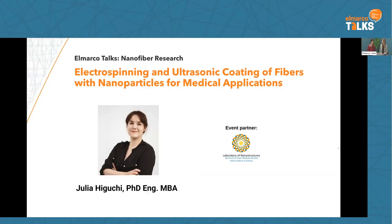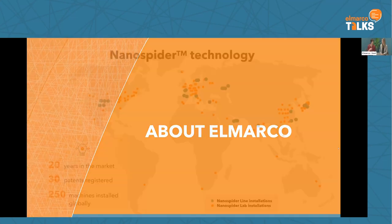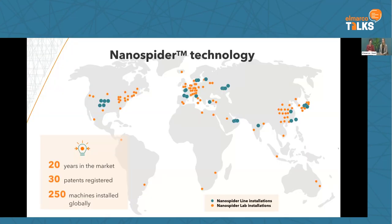Our today's speaker is Yulia Higuchi. But first I would like to mention something more about Elmarco. Elmarco is the organizer of these talks, and is a global leader in installing, implementing, producing, and selling the Nanospider technology, which is based on the electrospinning method.